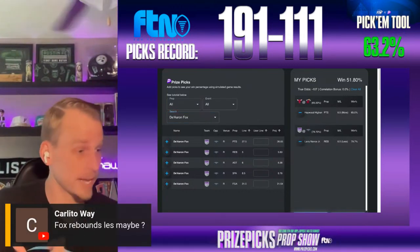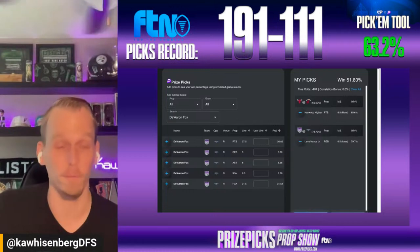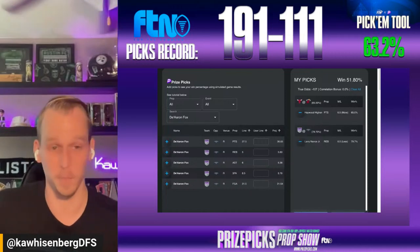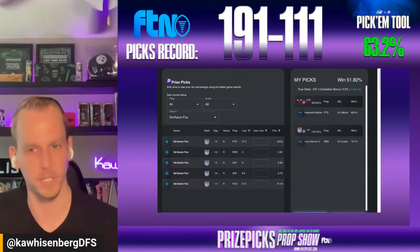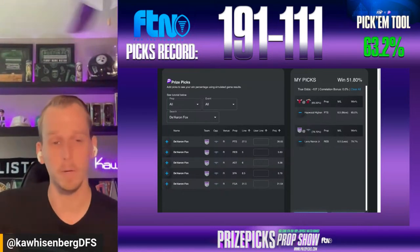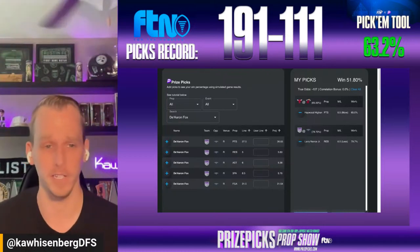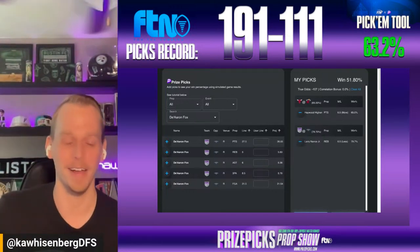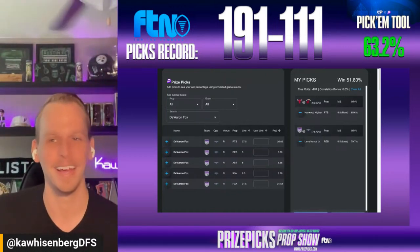Carlito in the chat asks about Fox rebounds for a less-than selection — that line is set at five. The FTN data model says around 5.5 rebounds for Fox tonight, so that actually leans to a slight more-than. I'd probably stay away from that one too unless numbers shift dramatically. Thanks for tuning in live or on the replay. Join me and the other experts in the pick'em games channel at FTNFantasy.com. We're back tomorrow on Saturday for another edition of the Prize Picks Prop Show — good luck tonight everybody!